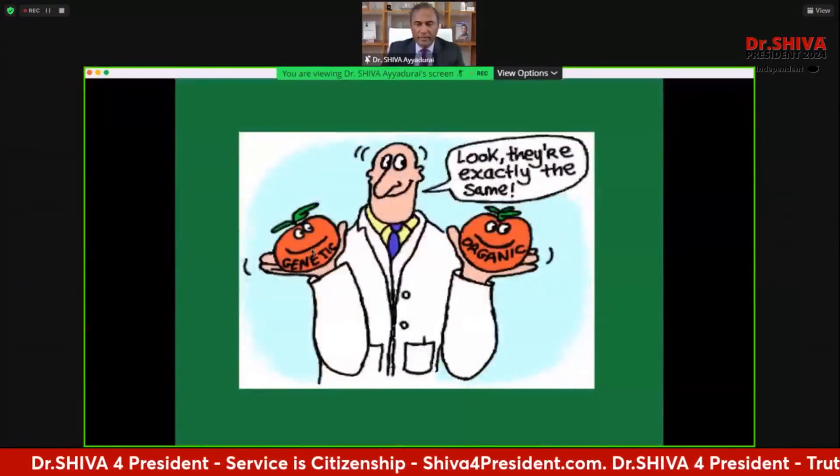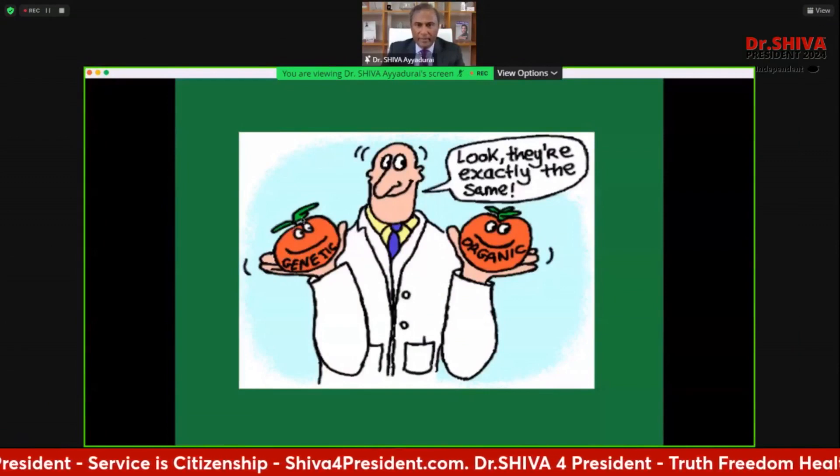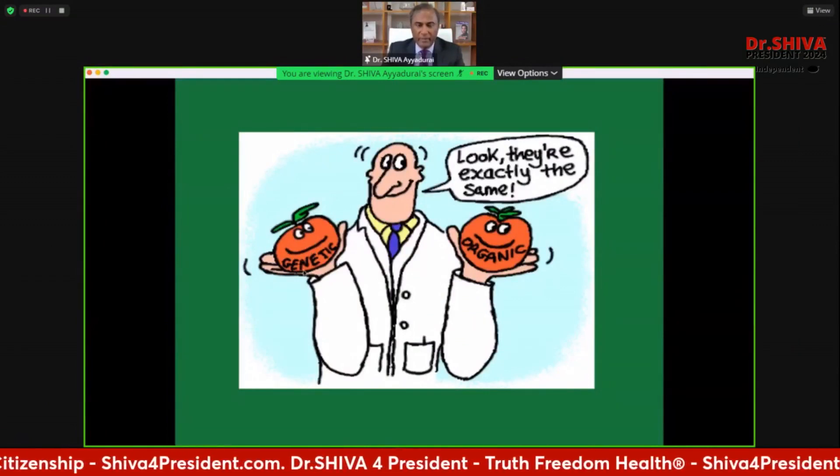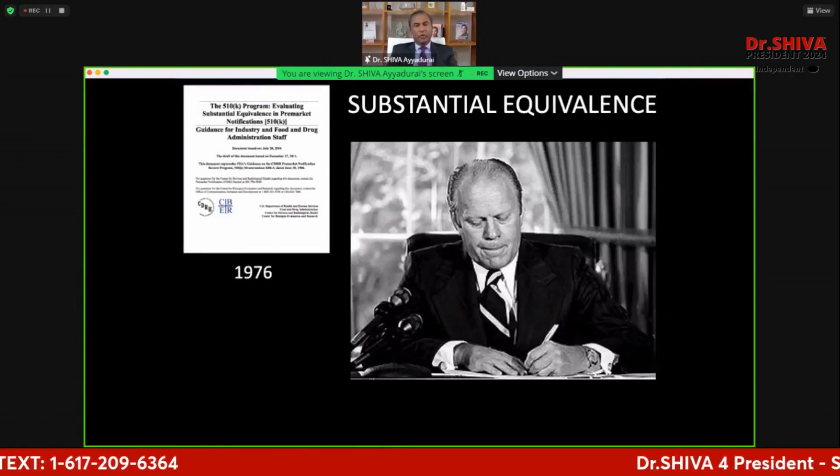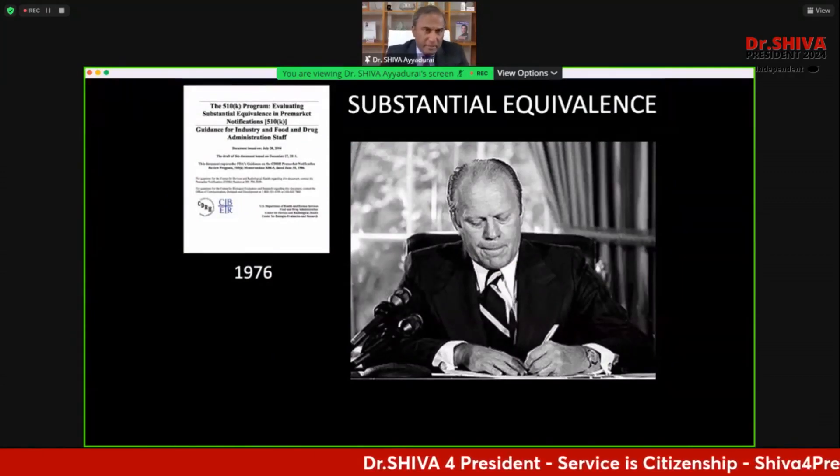The scientists were saying they're exactly the same — they got a smiley face, they're red. In 1976, Gerald Ford signed a bill called substantial equivalence. What they did with substantial equivalence was: if you have a white stethoscope and a black stethoscope and you can prove they're still the same, the FDA will fast-track it. That was done for medical devices.